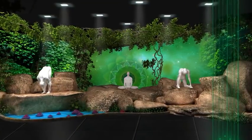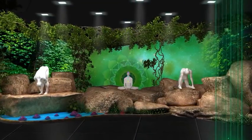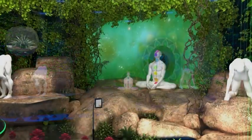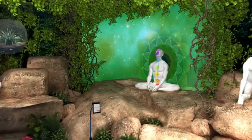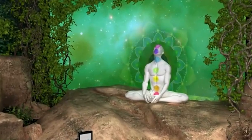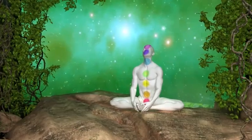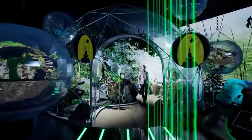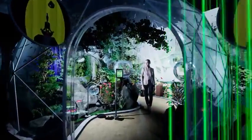You will then be smoothly transported to the land of tranquility and healing, where you will observe different chakras and mandalas projected on live yoga performers. Walk inside a giant terrarium and explore the treasures of Ayurveda.